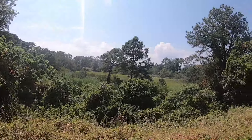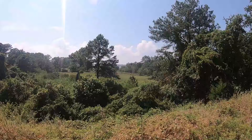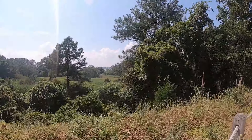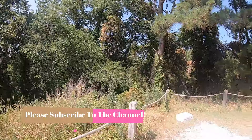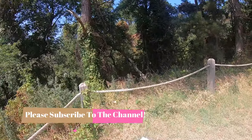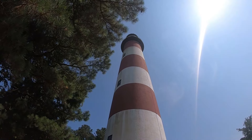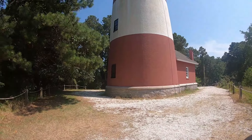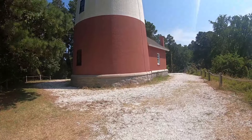Here's a view around the lighthouse at Assateague National Park. If we had a chance to walk up there, it'd be pretty cool to be able to see out over the bay.